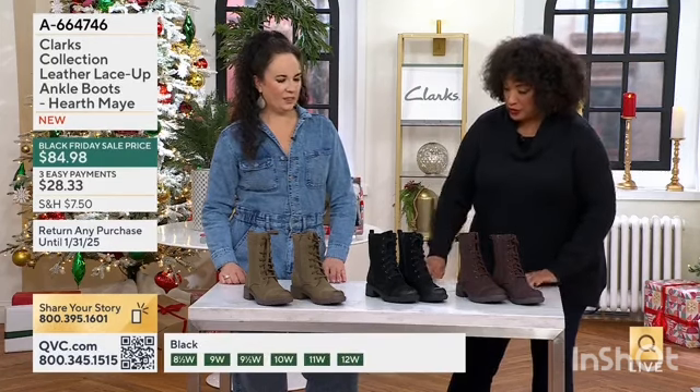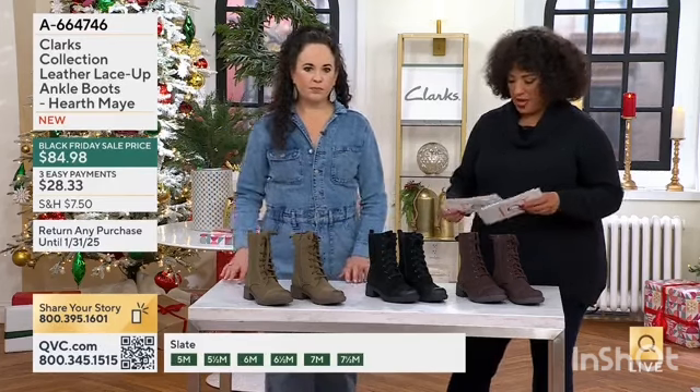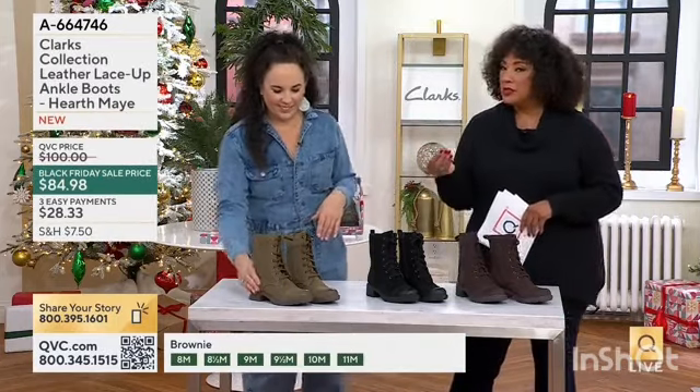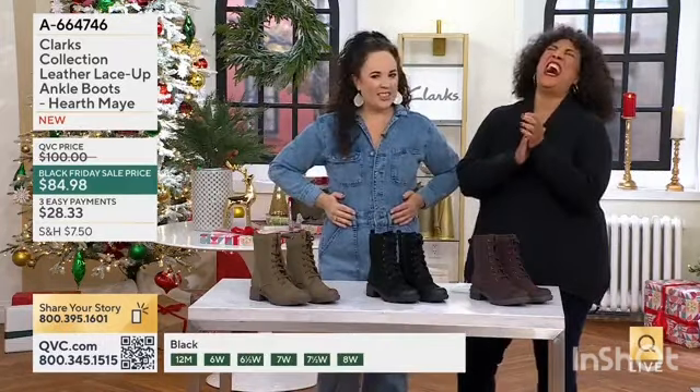This boot is new — it just debuted. We're calling it the Hearth May. It's that color — when you think of a taupey or mushroom tone but with a little olive. It's a really unique, sophisticated colorway.